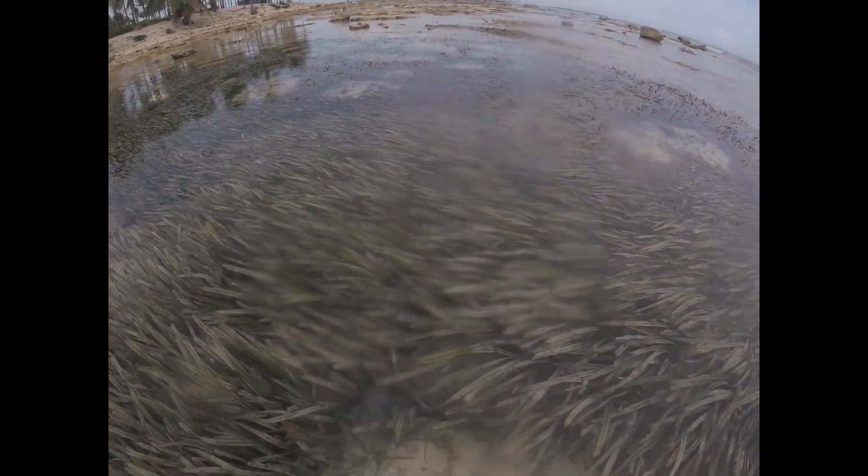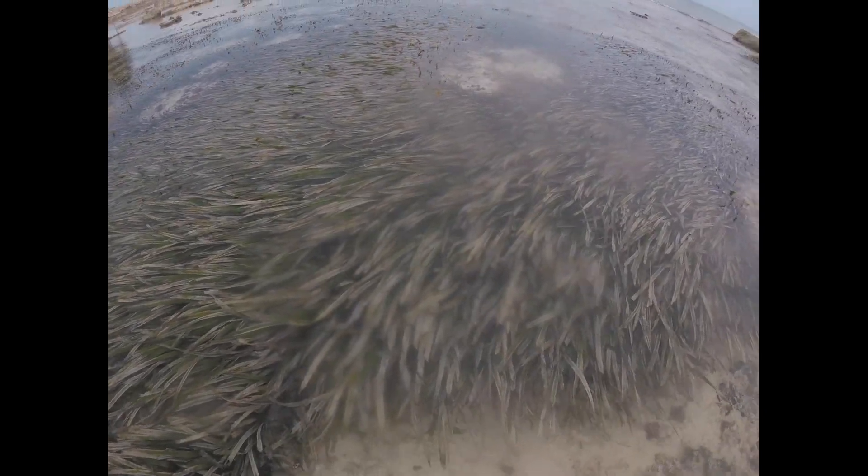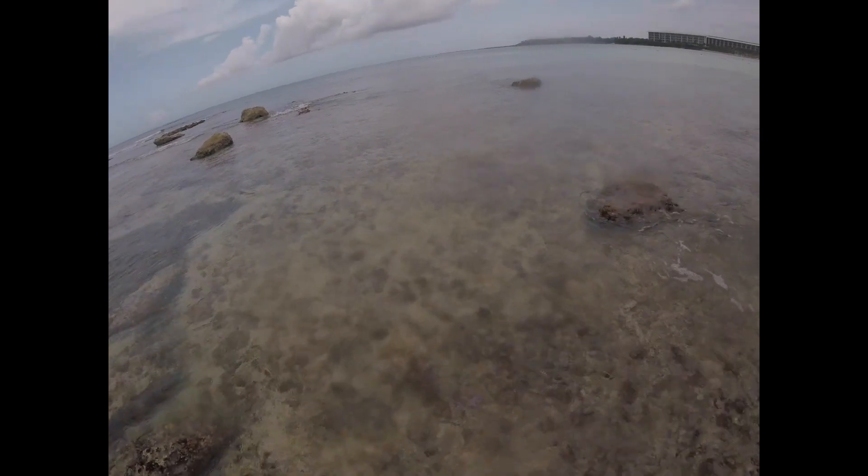Right here in this seagrass, if you scooped a net through here, you'd get so much fish, but we don't have a net with us, which is a shame. So we're going a little deeper on the limestone. We're going to come over here to this other rock area and see what we can find.